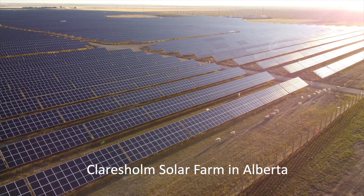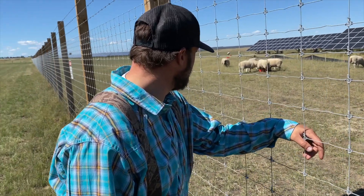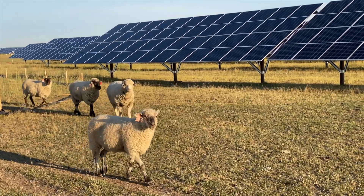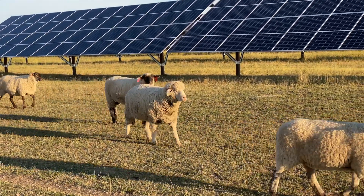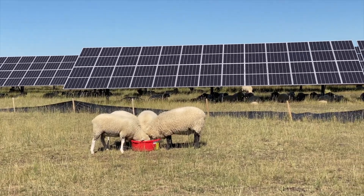We're already seeing this in Alberta. The Clare's Home Solar Farm is a large 132 megawatt solar farm in southern Alberta. The solar developer involved the Hutterite landowners in construction work building the solar farm, and today the farmers graze sheep on the site just as they've always done. On those hot summer days, nearly all of the sheep hide beneath the solar modules to escape the heat.